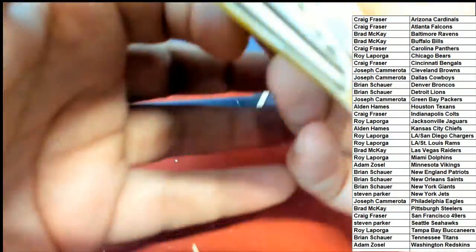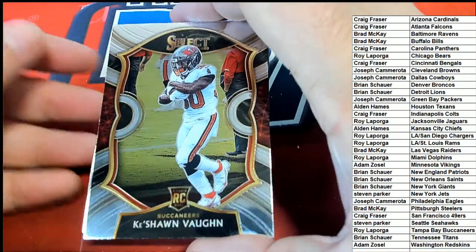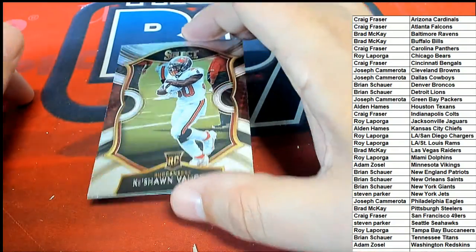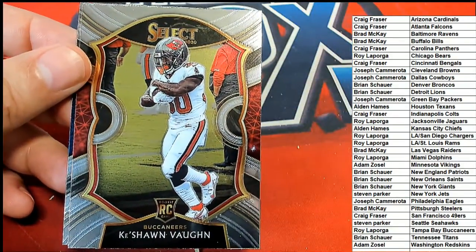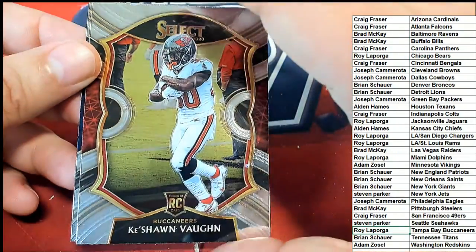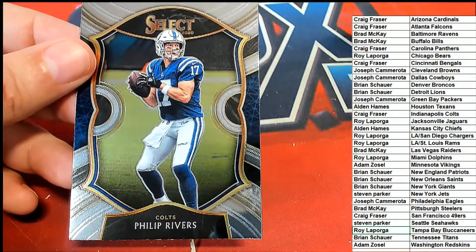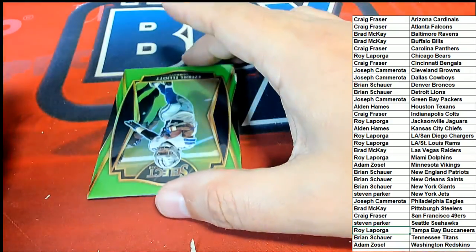Good luck everybody in our pack break in Select Football! First up - Tampa Bay Buccaneers rookie card, Concourse level: Ke'Shawn Vaughn. Nice rookie card, Ke'Shawn Vaughn of the Buccaneers for Roy. Next, a Philip Rivers for the Colts. And a Concourse Zeke Elliott - neon green, oh that looks like a good prism there!